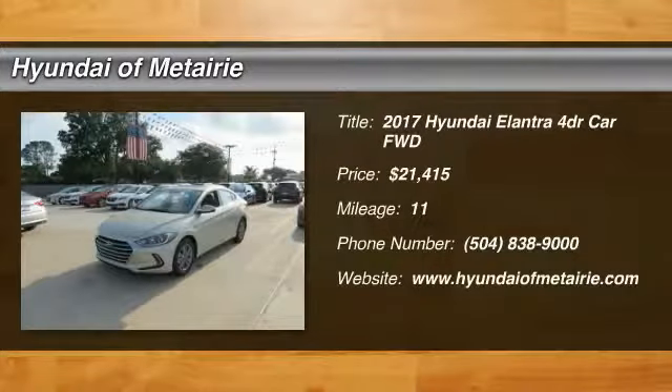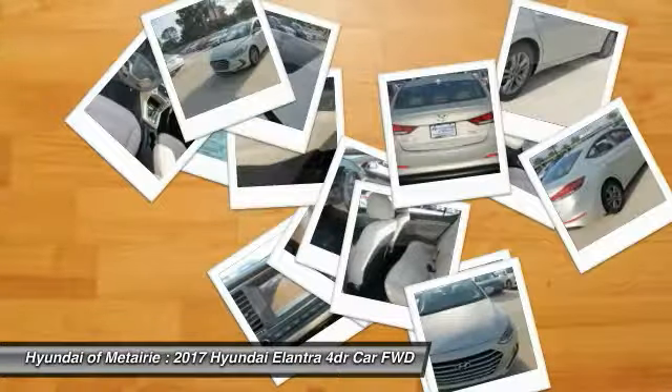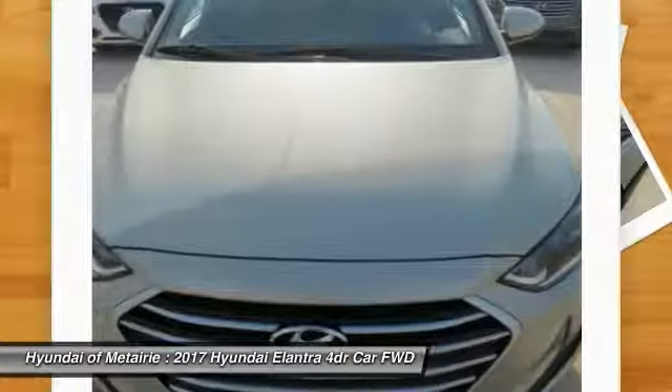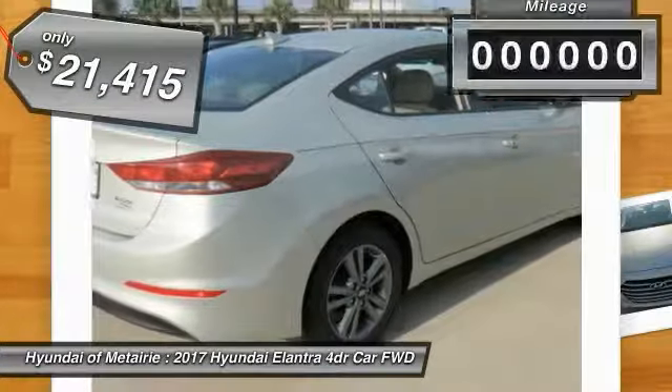2017 Elantra. The Elantra boasts the most interior room in its class and gets an exceptional 35 miles per gallon. With its luxurious standard features, the Elantra is an easy choice and is priced below $25,000.